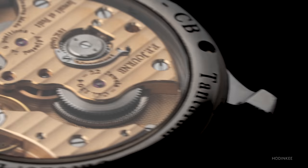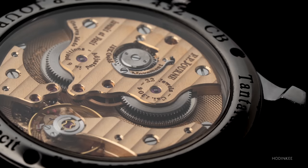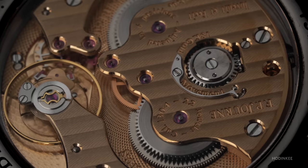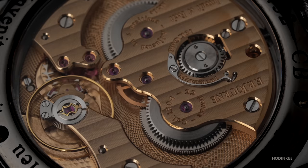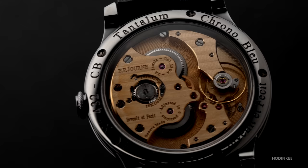Now that I'm done gushing over the outside of the watch, let's talk about the equally impressive movement — the Caliber 1304. It was designed and made in-house by FP Journe, and I hate that I have to clarify this nowadays, but in this instance when I say in-house, it was truly designed and made in-house. A lot of brands use that term a little too freely because a lot of times they're not truly made in-house. Mini rant complete — look at this gorgeous movement.